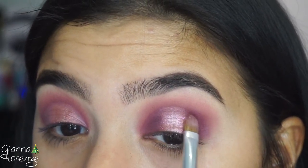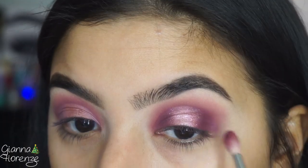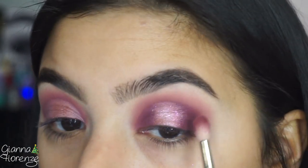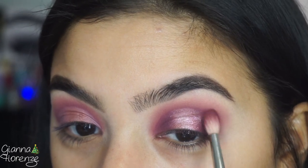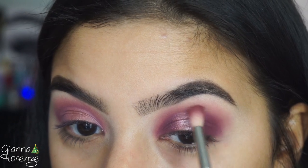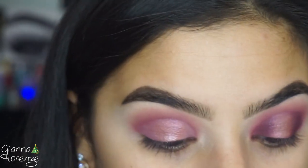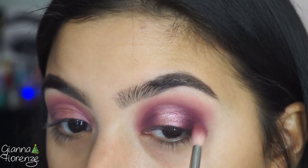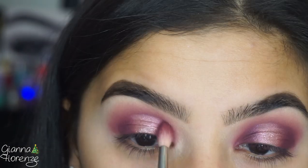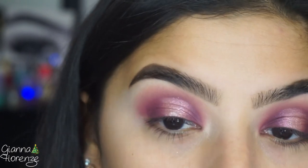I'm also going to go back up here and kind of cut that out a little more. I didn't know I was going to be doing like a cut halo, it kind of just happened — which is totally fine, which I actually appreciate and enjoy for the most part. So pretty.